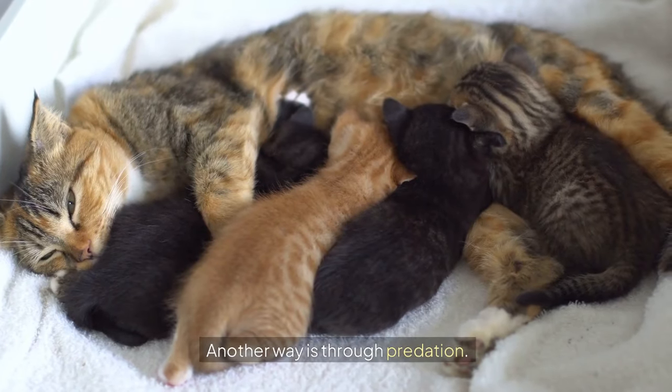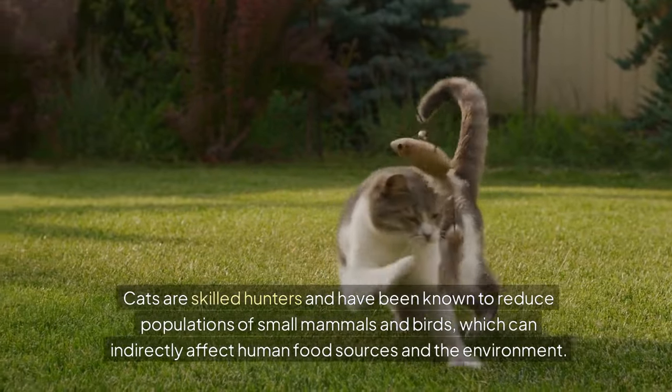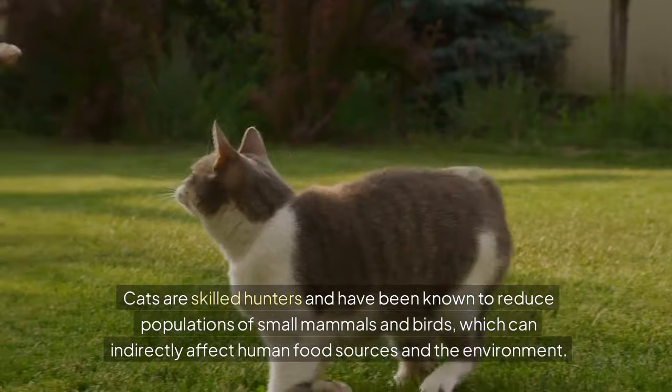Another way is through predation. Cats are skilled hunters and have been known to reduce populations of small mammals and birds, which can indirectly affect human food sources and the environment.